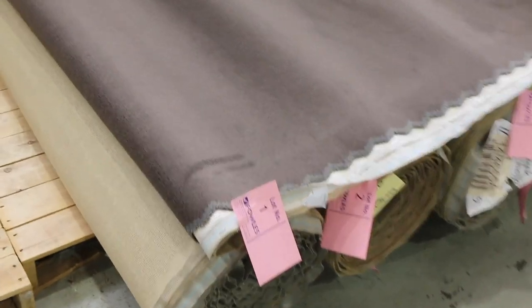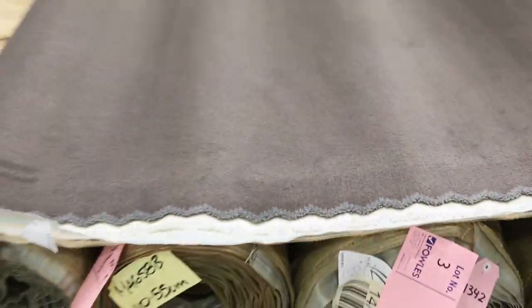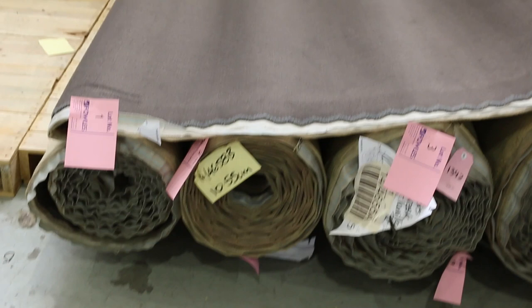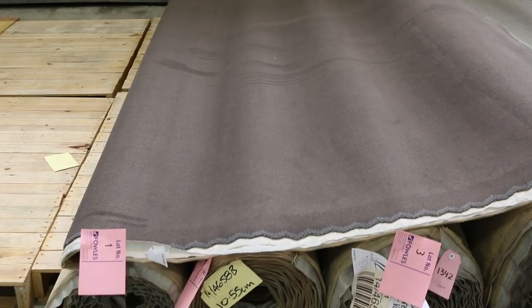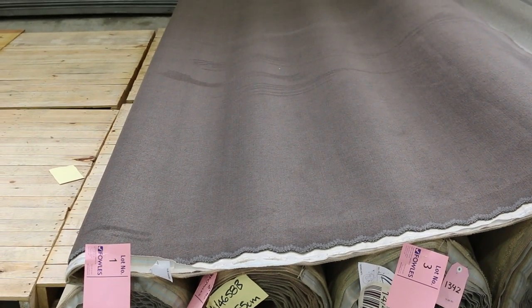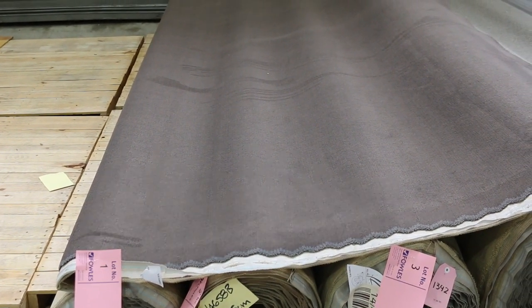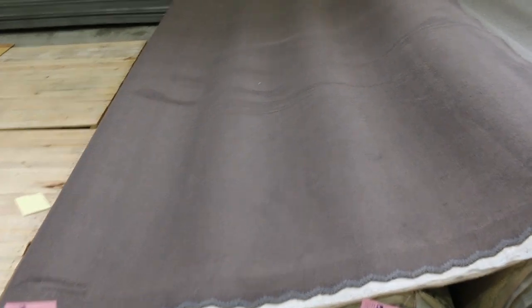Lot numbers one, two, three and four are all the same — it's a Solution Diagonal Plush Pile carpet. Really high-quality carpet. I've got a 10.2, a 10.55, a 14.5 and a 30.7, giving a grand total of 65.95 metres. You can buy an individual roll, a combination of two or three, or take the whole lot. Normally retails around $100 a metre — starting at auction over $40 a broadloom metre, so under half price.